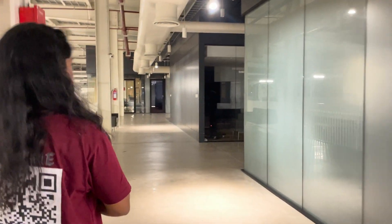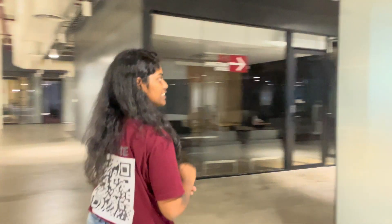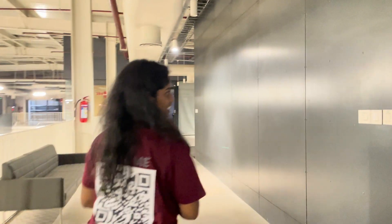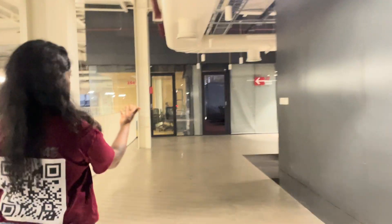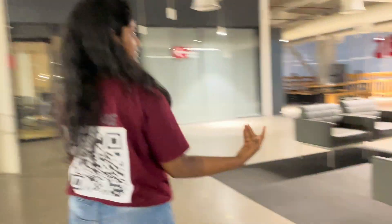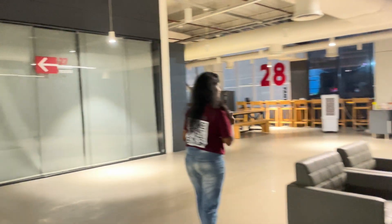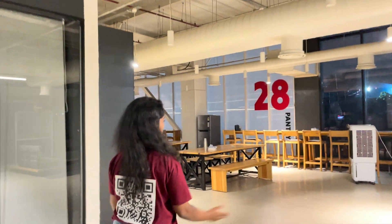We have the director's office and the cafeteria — let's take a look. This is the boardroom, and here is the cafeteria on the second floor. So that's it for the second floor.